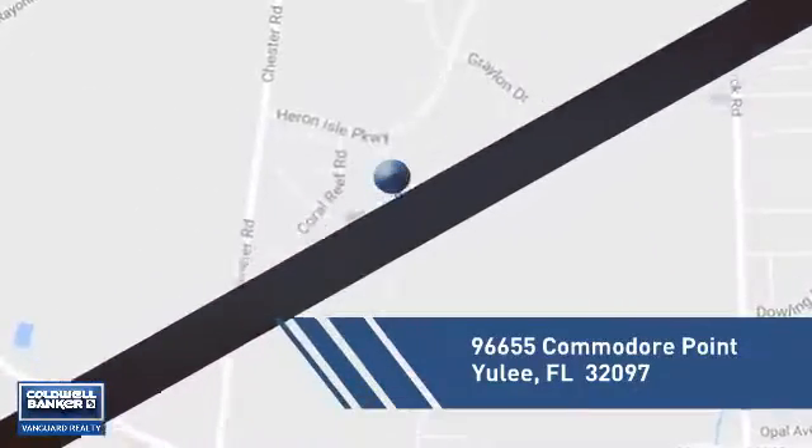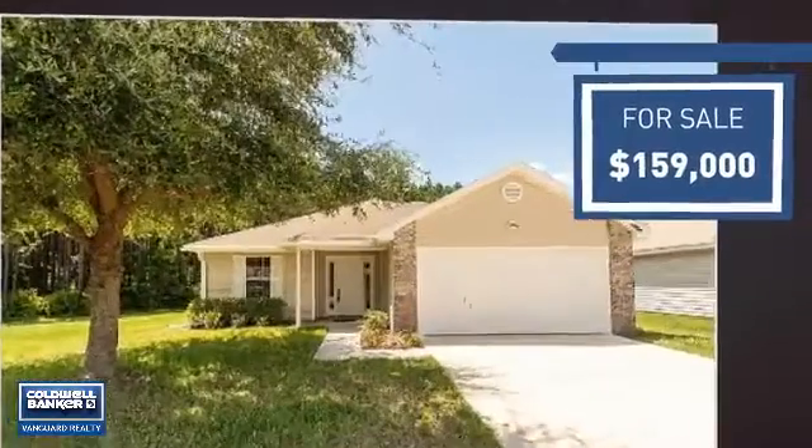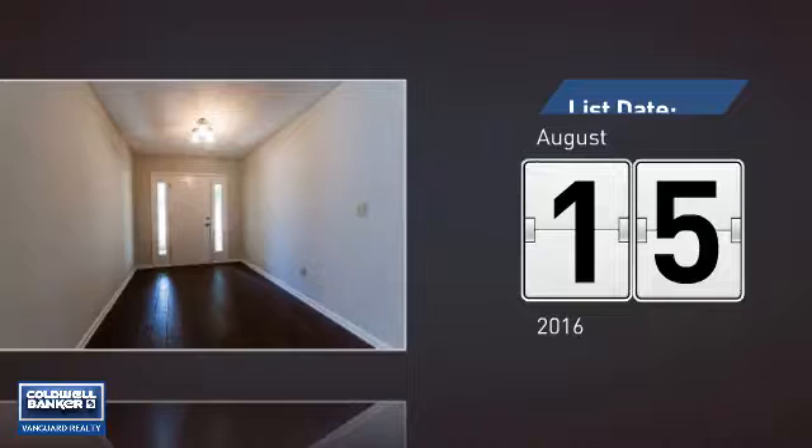It's located in this area, currently listed at just under $160,000. It's been on the market since August.